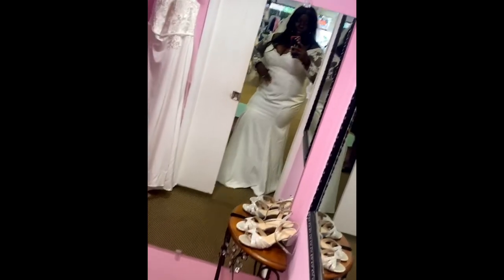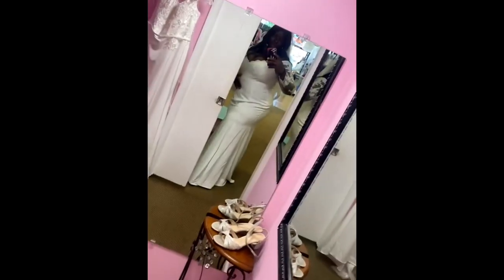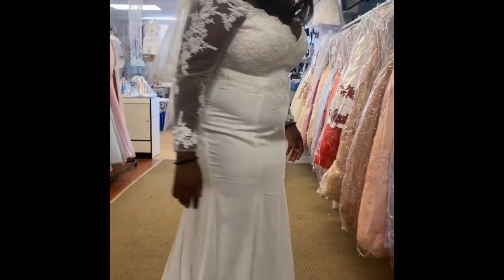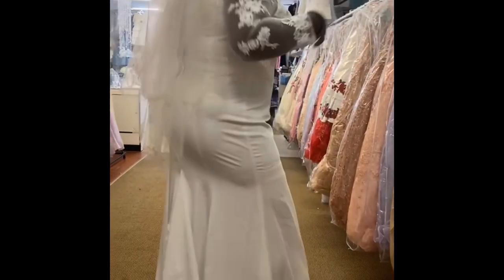Dress number three — I tried a fitted dress again. I was kind of liking the idea, but my belly was not liking it at all. My stomach was just not having it, so it was just too much.